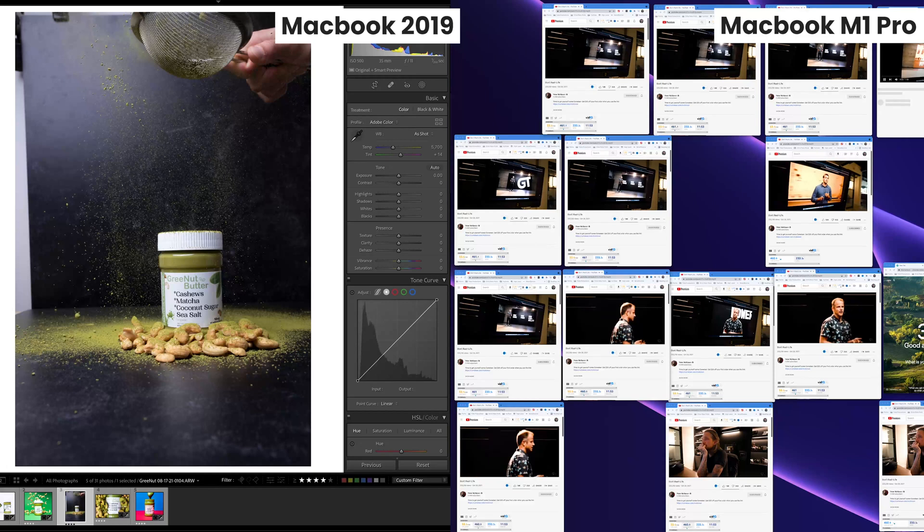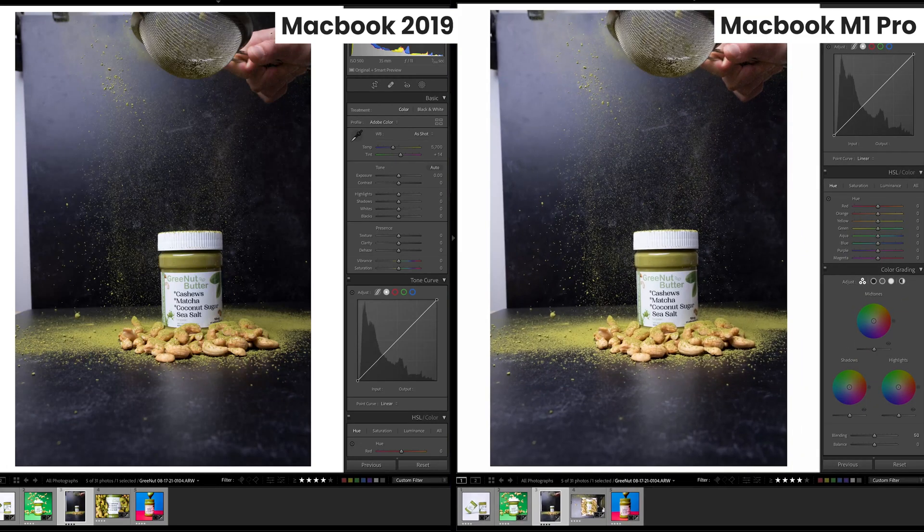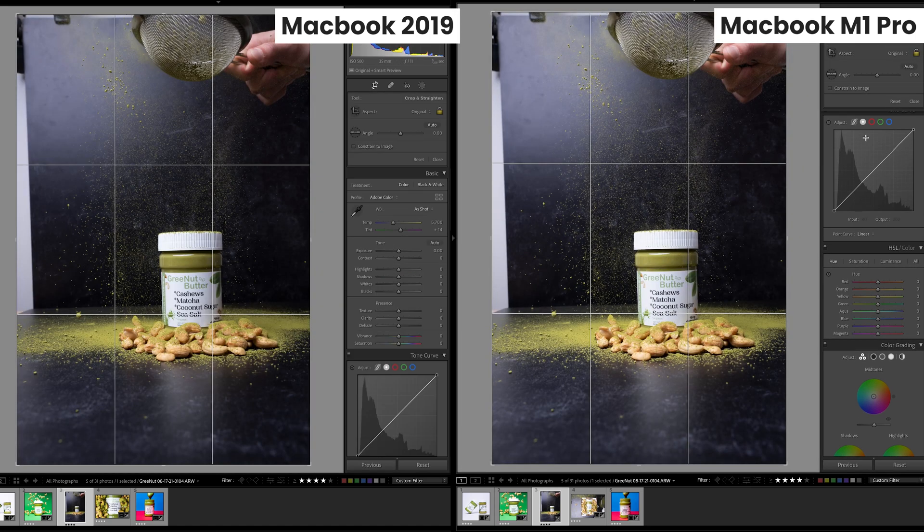For this final usability test, we've hooked up the laptop to my external monitor — an LG UltraFine 5K monitor. That resolution is a lot to handle, so let's see how these computers perform. I'm keeping 10 tabs open on the old laptop and 20 tabs open on the new M1 Pro, because let's face it, it needs a handicap. Let's see if we can get this new laptop to have any lag while editing.